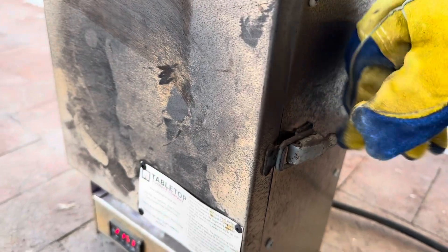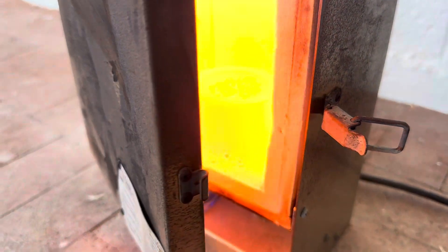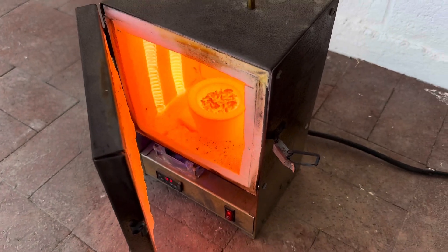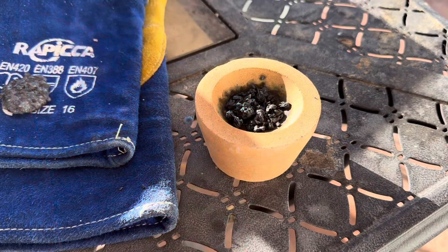I'm going to check it again - it's been about an hour. Let's see if there's some melted metal in here. Doesn't look like there's any. We'll let it cool down and see what it looks like.